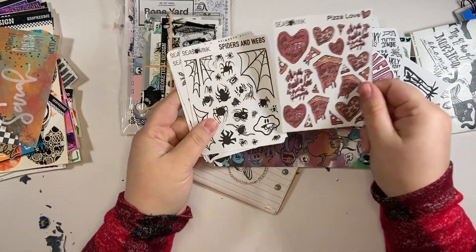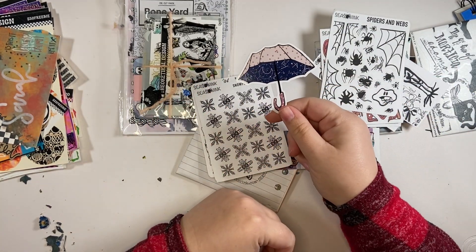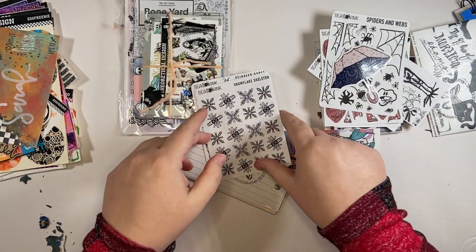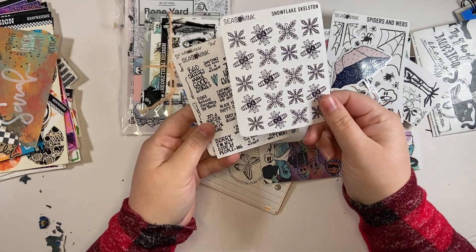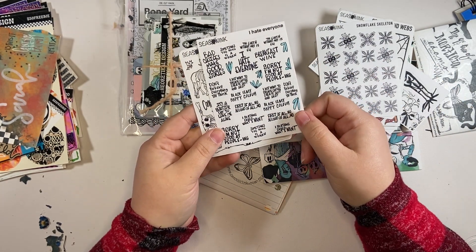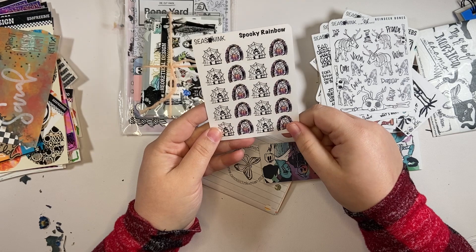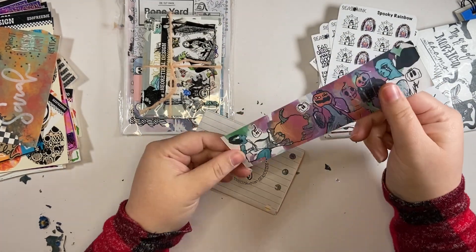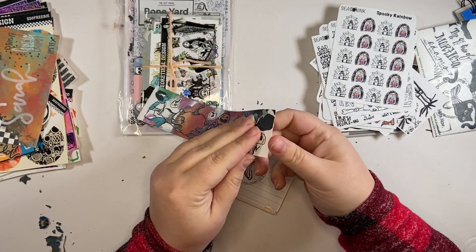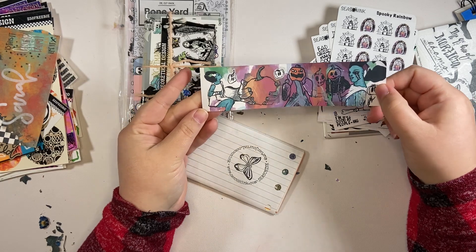Pizza love. Spiders and webs. I love this sticker — if you open an umbrella, it's actually the night sky with constellations. That is so clever. There are snowflakes that are skeletons. I hate everyone. I love this. Reindeers and bones. Spooky rainbow. This is so cool. This looks like a big washi strip — I'm pretty sure it's a big sticker. Yep, it is. It's a big washi strip — it's really pretty.